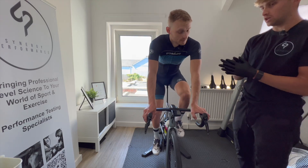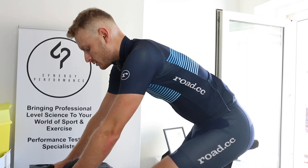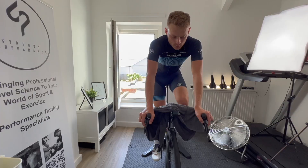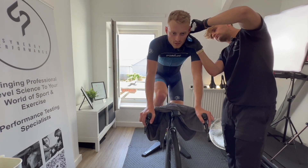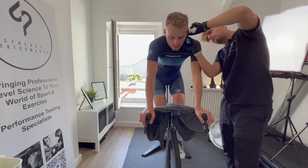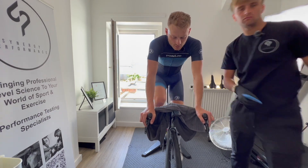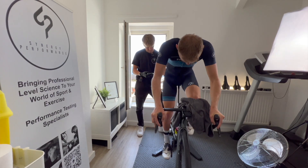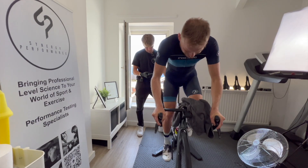For you today we're going to be doing a full metabolic profile, so we're going to be doing two tests. The first test is going to be looking at your aerobic capabilities, we're going to be trying to pinpoint your thresholds, looking at your ability to metabolise fats, which is really important for road racing. We're also going to be doing a really short test, a sprint test, where we're going to be trying to understand your ability to use carbohydrates.